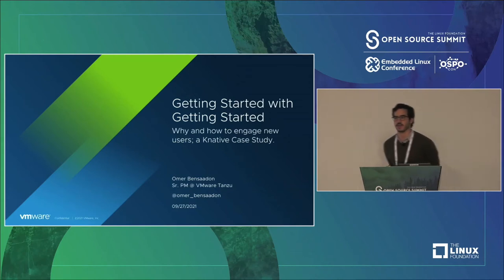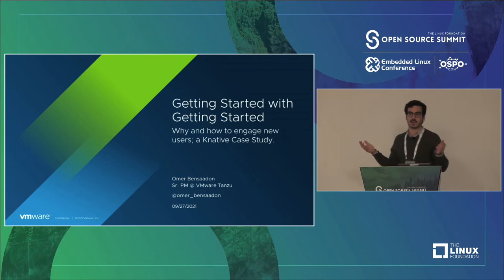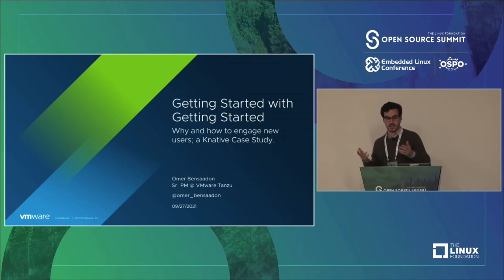How's it going? I'm just going to jump right into it. My name is Omar Bensadan. I'm a senior product manager at VMware Tanzu. My Twitter handle is there in case you're interested in finding out more — I tweet about this sort of thing all the time.